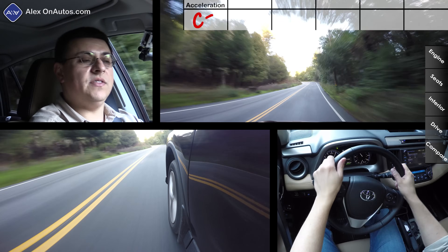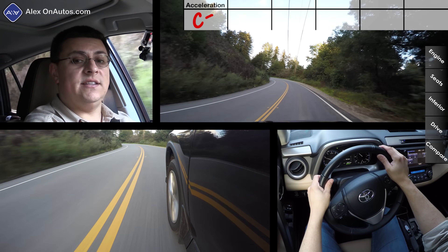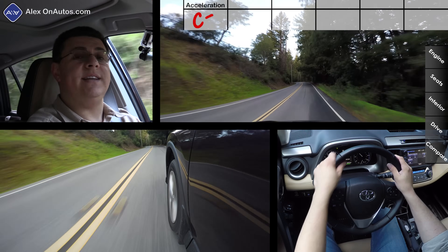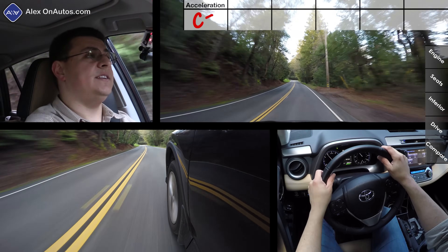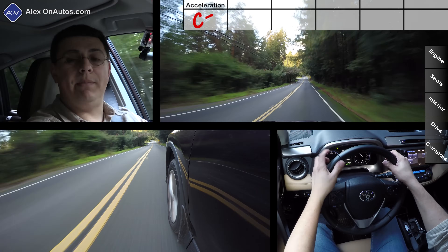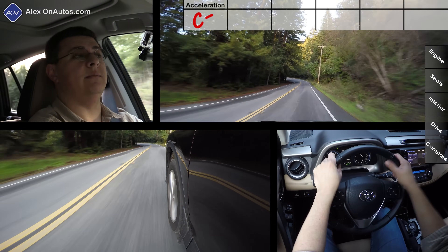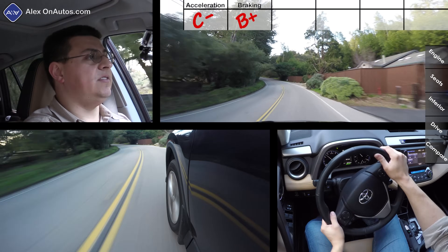Zero-to-60 acceleration in the RAV4 is a little on the long side for this segment — we clocked it at 8.9 seconds. It is notably slower than the Escape in any of its engine variants, the CRV, the Rogue, and the Mazda CX-5. The CRV is still a little faster than this. In an interesting twist, if you want better fuel economy and better performance, the RAV4 Hybrid will go from zero to 60 about a second faster than this model.